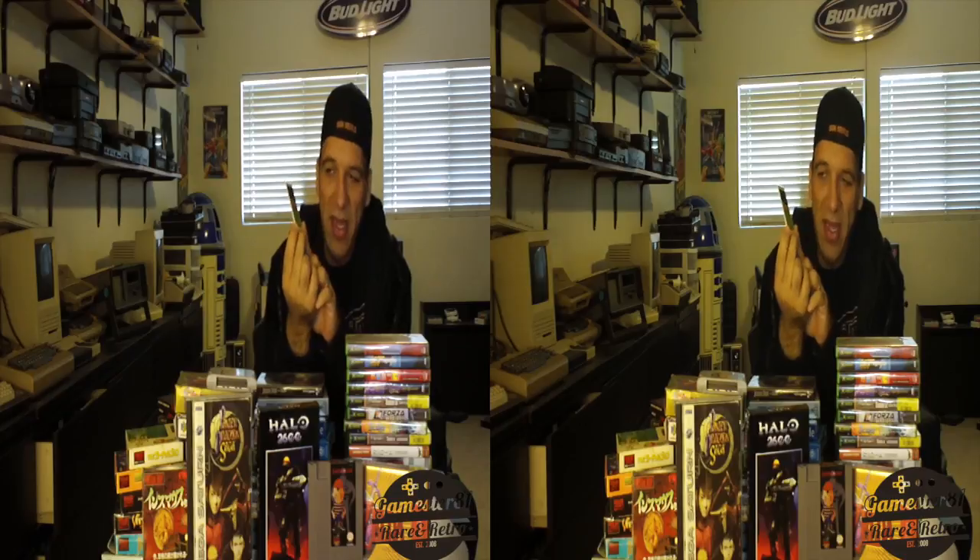I picked up Splatterhouse for the TurboGrafx-16 — I paid around 10 bucks for this. It's really a must-own for the TurboGrafx-16, by Namco. One of the better ports based on the arcade, and definitely superior to the Genesis port in my personal opinion. The guy looks very similar to Jason — it's very gory. A great game to play during Halloween time certainly.